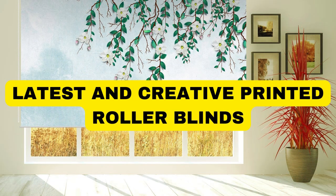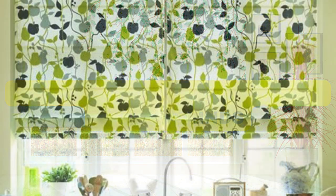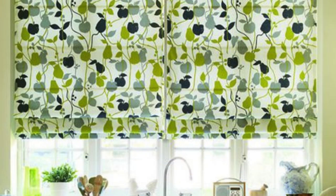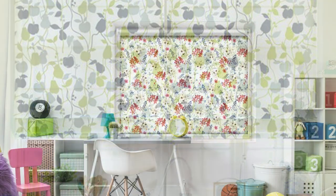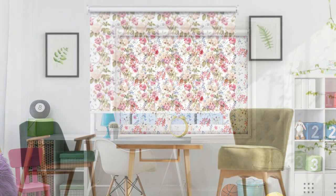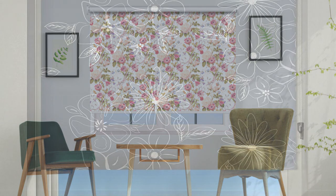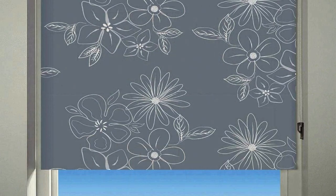Lit Blinds Store transforms your living space with our exquisite collection of printed roller blinds, where artistry meets functionality. Crafted with precision and attention to detail, our roller blinds serve as effective light control and privacy solutions, while elevating your interiors with stunning visuals. Immerse yourself in a world of design possibilities as our extensive range boasts a myriad of captivating prints and patterns to suit every taste and style.